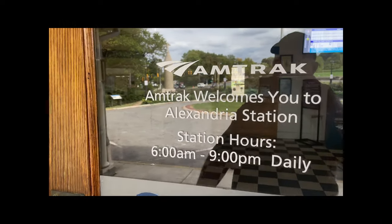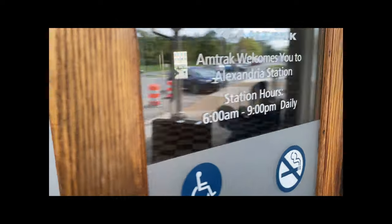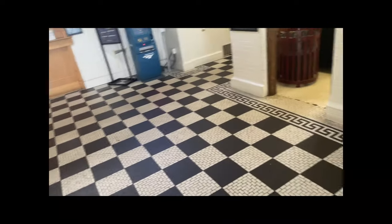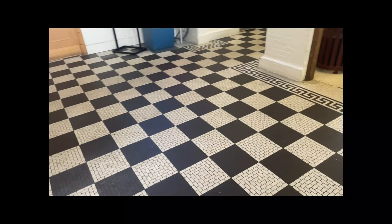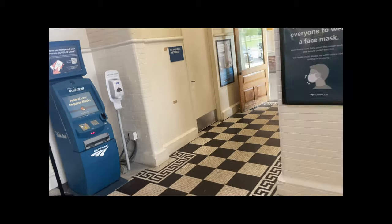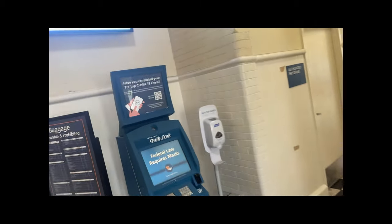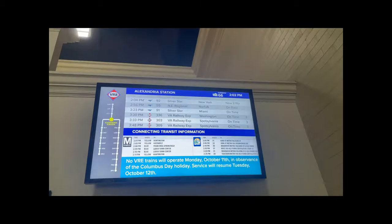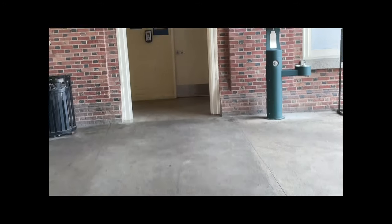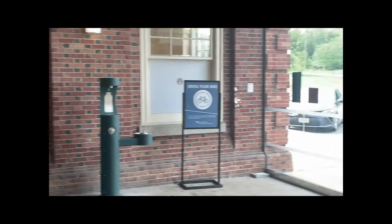A little bit of the hours of operation posted here. Check out the old tile floor. Let's take a look at the board and see what's coming in.